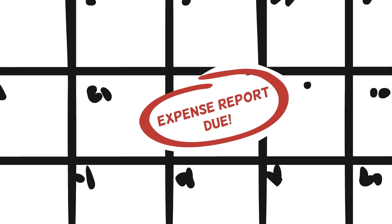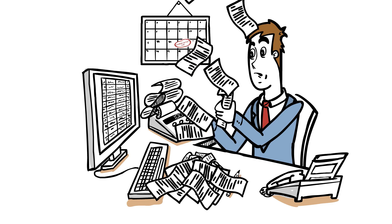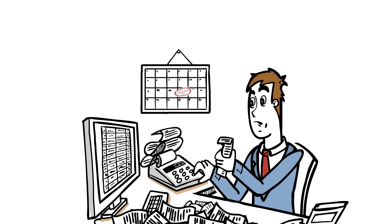You know the problem with expense reports: spreadsheets, missing receipts, scanning and faxing, and waiting for approval. It's all a hassle.